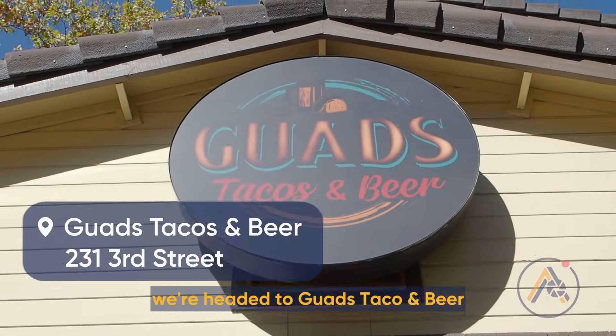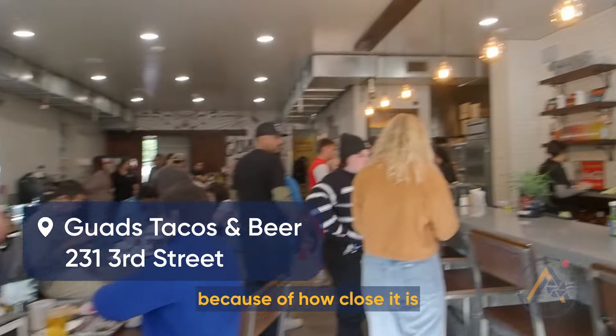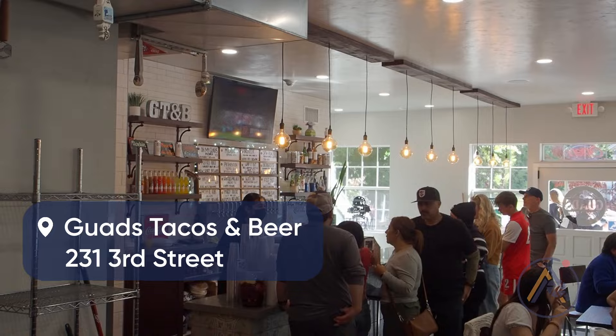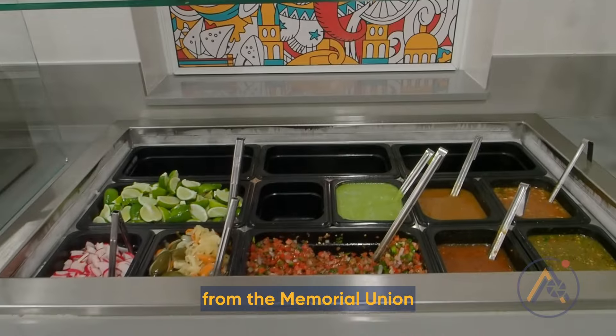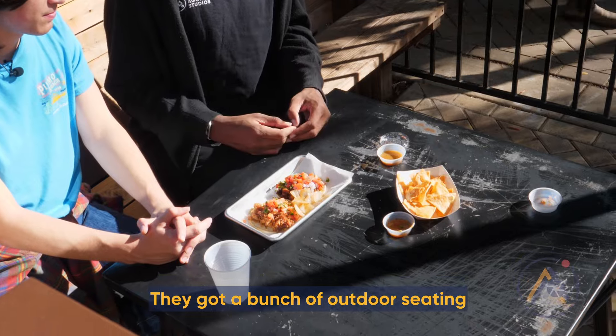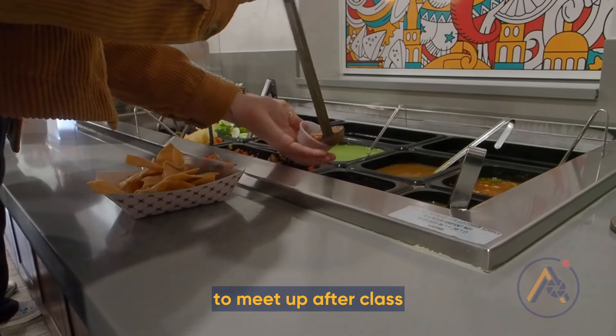Next up, we're headed to Guad's Taco & Beer, a favorite amongst students because of how close it is to the university. Guad's is at 231 3rd Street, just a short walk away from the Memorial Union. They've got a bunch of outdoor seating, and it's a convenient spot to meet up after class.